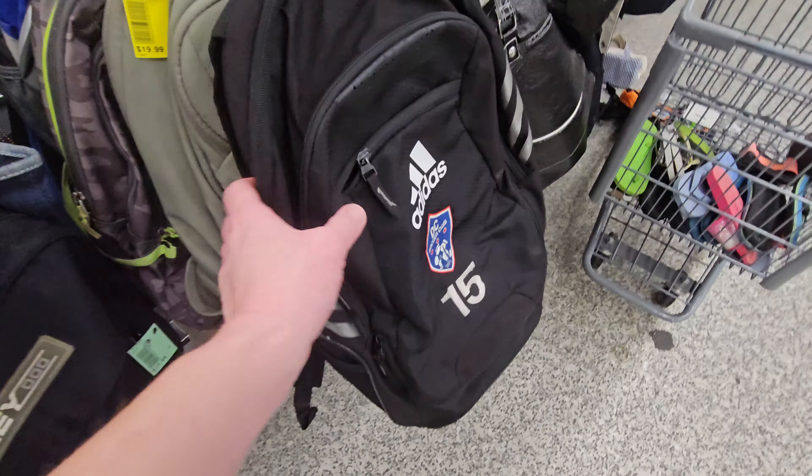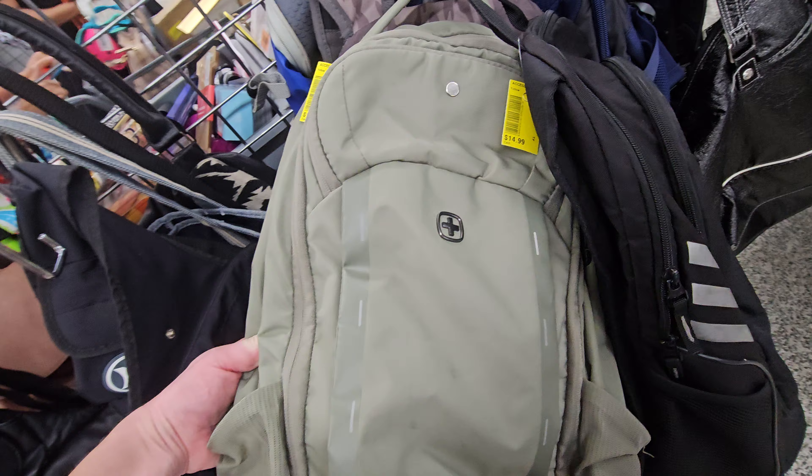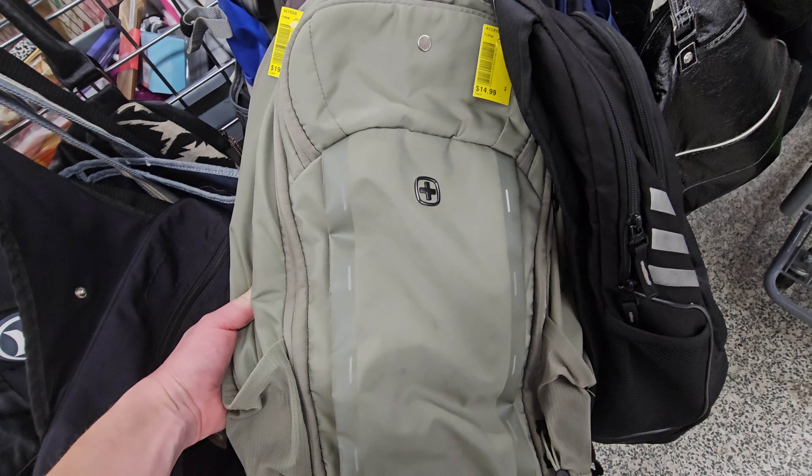Alright y'all, we're getting out of here. Found a few things. Thanks for watching — don't forget to subscribe, like and share. We'll see y'all at the next sale or next video. Bye.